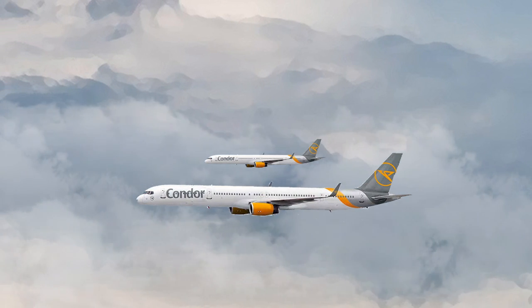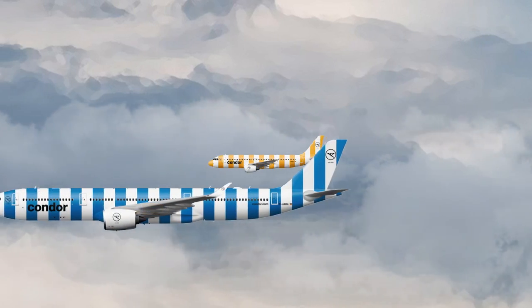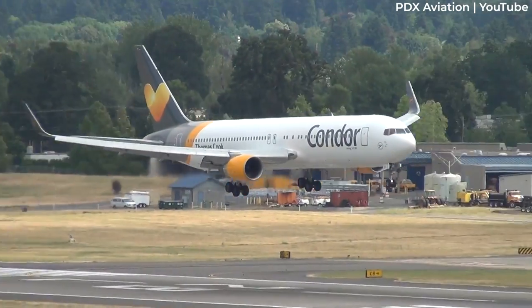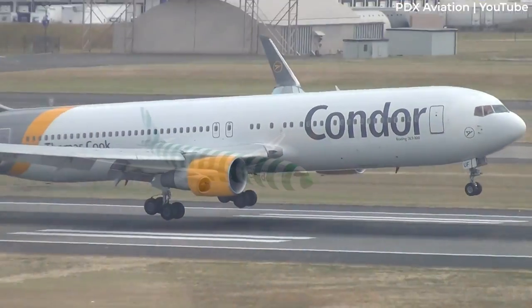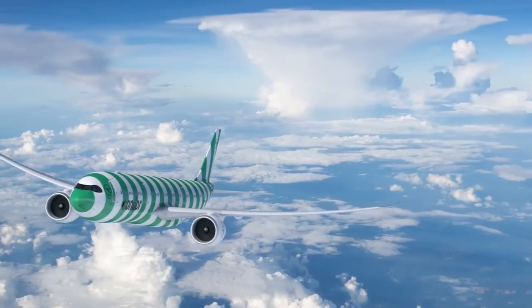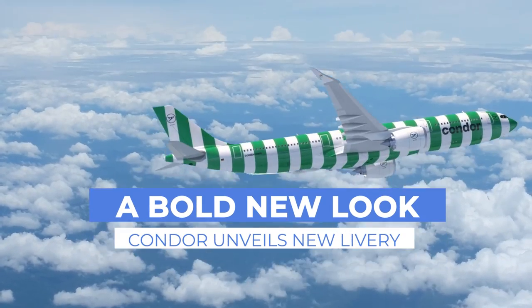German leisure carrier Condor has seemingly reinvented the aircraft livery as we know it. Those fed up with the euro-white livery being adopted by so many carriers these days will rejoice, as the German airline has instead opted for beach towel-like vertical stripes along the entire fuselage.